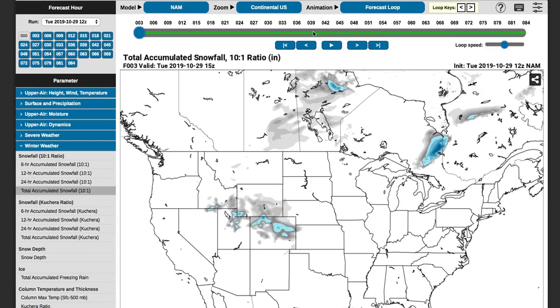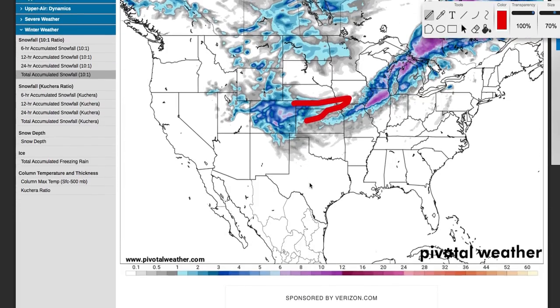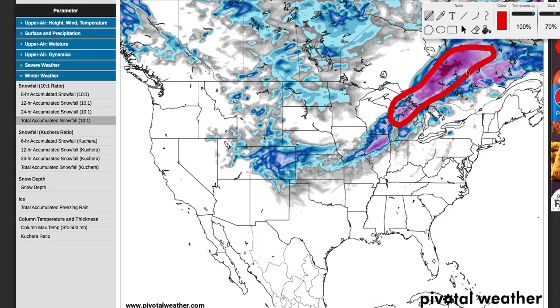Looking at snowfall one more time — this is the NAM computer model. Very similar to those analogs. A little batch of snow with about 1 to 4 inches up here; northeast Colorado getting about 6 to 8 inches in some areas. Then another batch out in Illinois, Missouri, Kansas, Iowa, and Wisconsin up into Michigan and Canada, with potentially 6 to 10 inches in some of these areas. The best threat would be up in this region — a foot even indicated here. Maybe more like 4 to 8 inches for Chicago, and it's actually just a little bit farther north than what this model is saying.